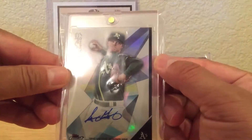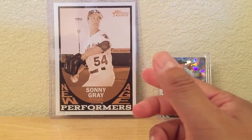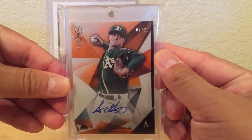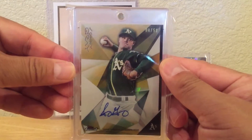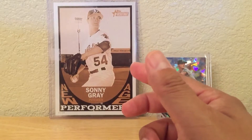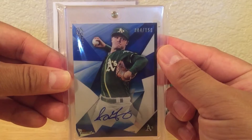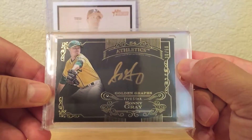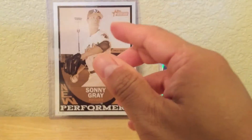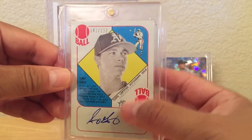From 2015 Finest, there's a base refractor auto, then a parallel numbered to 25, an orange to 25, a gold to 50, a green to 99, and a blue to 150. From Five Star, there's the Gold Graphs auto numbered to 50. From Heritage, there's one numbered out of 250.